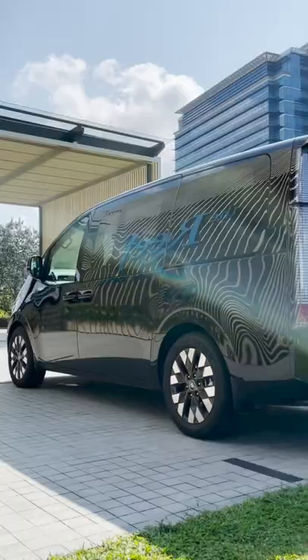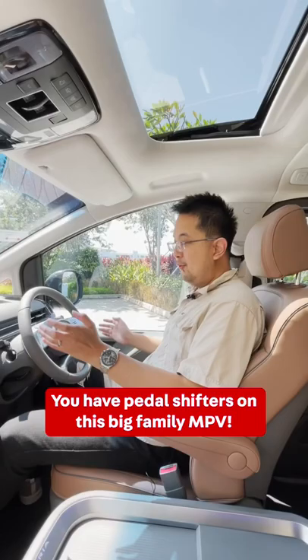Hi, I'm James from OneShift and this is the Hyundai Staria. Here are the 5 most interesting things about the car. You have paddle shifters on this big family MPV.